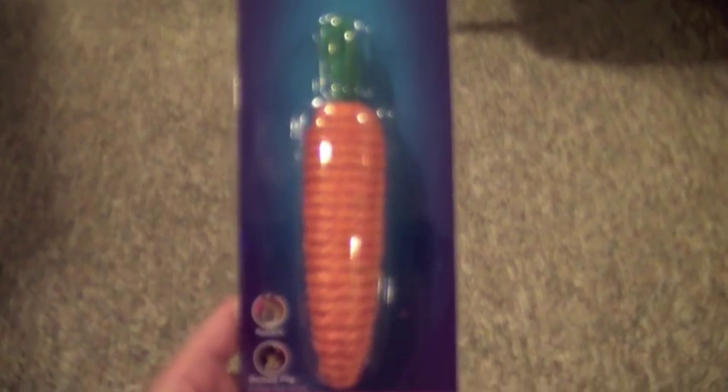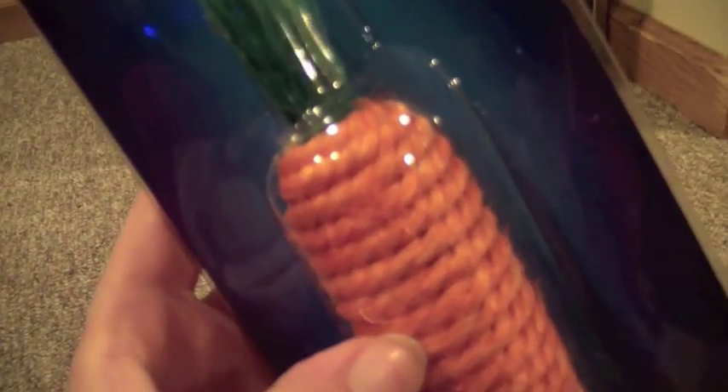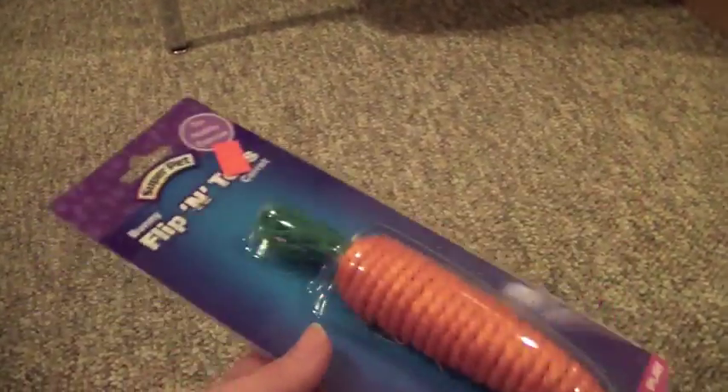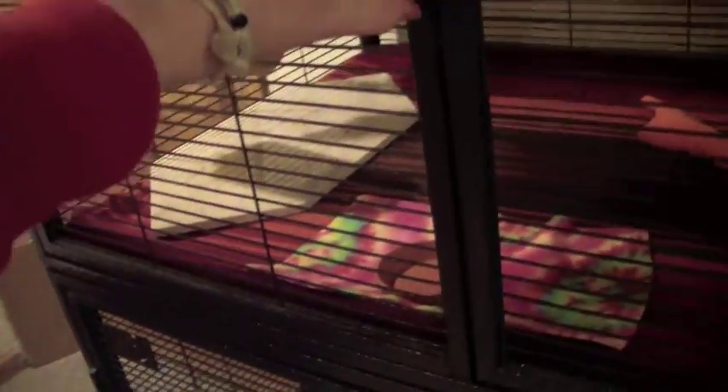The next thing I got is the Flip and Toss Carrot, priced at $3.99 — or wait, $1.99. It's just woven straw but it's safe for your pet. I'll probably give it to the guinea pigs first, and then if they don't use it, I'll give it to the chinchillas. Speaking of that, there's this little mat thing that was for the guinea pigs and it used to be pretty big, but this is all that's left of it because Rose likes to chew on it.